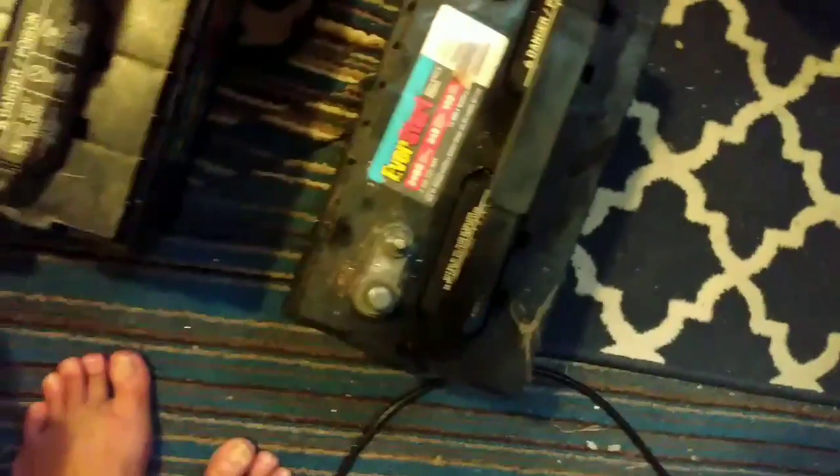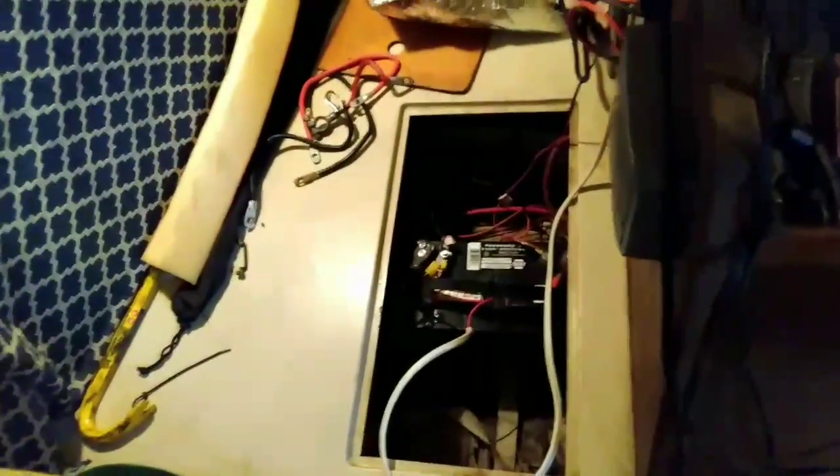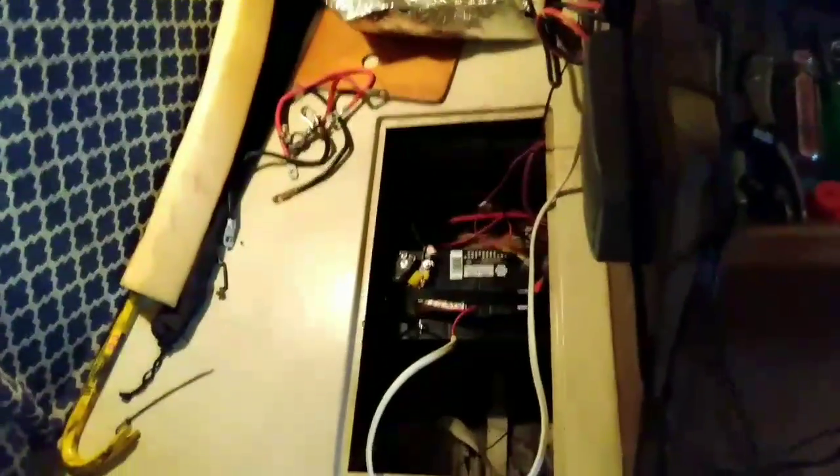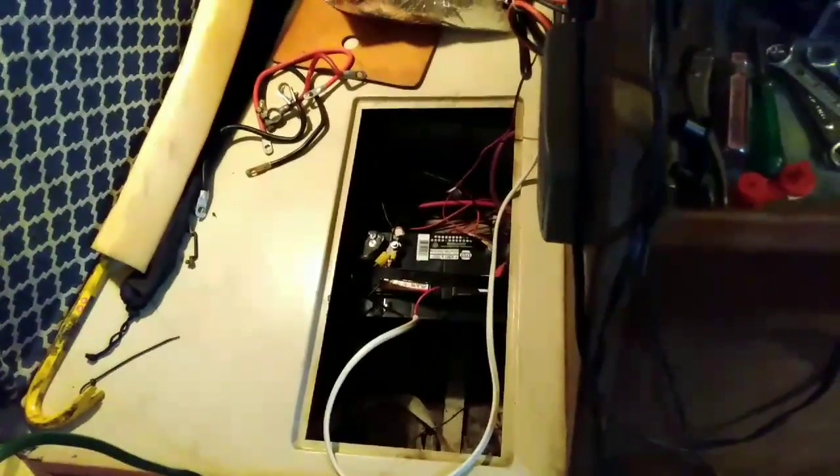I've got three big batteries here — they're 29DCs, which means they're pretty big. But that's done. That's one semi-major project. When I get the other batteries it'll be super major, but at least that's done. Ta-da!